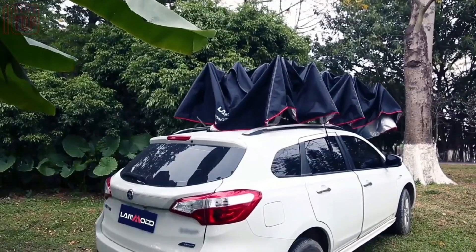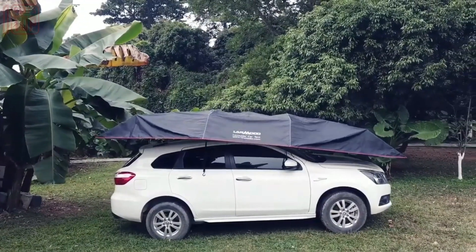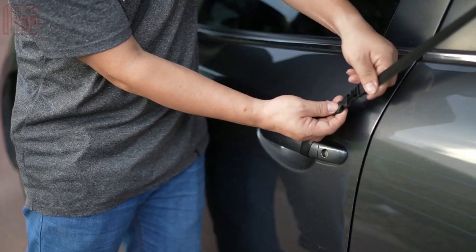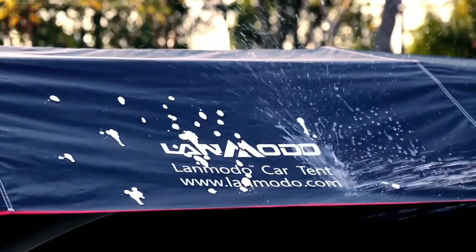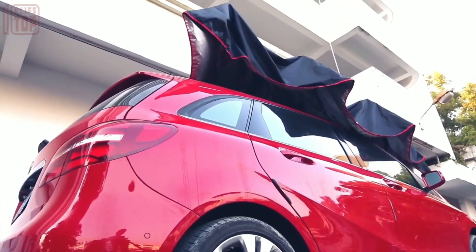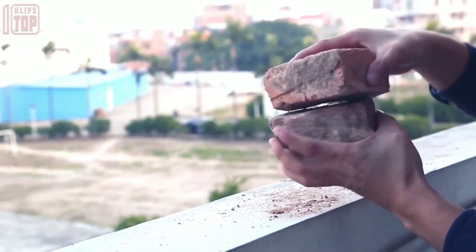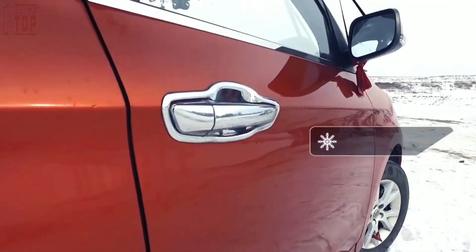Easy to install in just 30 seconds, this tent opens and closes swiftly with a remote control. It is compact enough to be stored inside your vehicle and comes with safety straps for added security. Starting at $370, this cost-effective solution ensures your vehicle stays clean and protected.